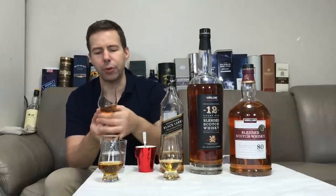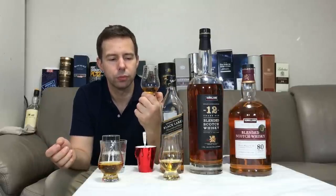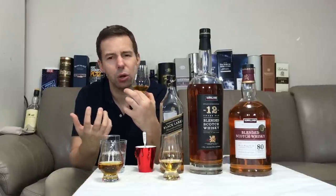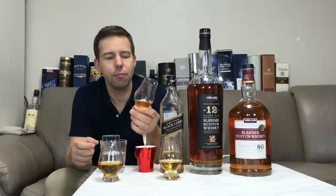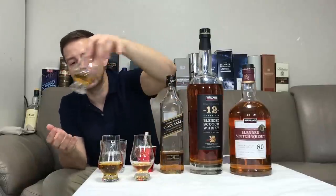I don't really like this with water added on the nose. On the palate, it becomes much more pronounced in terms of sweetness, the smoke is diminished, and that kind of sulfur content has also diminished somewhat. The finish is pretty much the same — medium length, a bit of pepper. That's a much more aggressive Scotch whiskey than the basic Kirkland Signature.